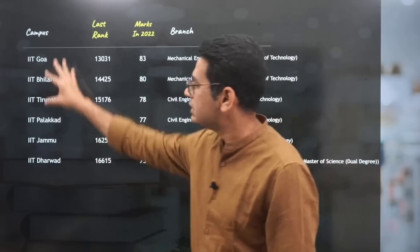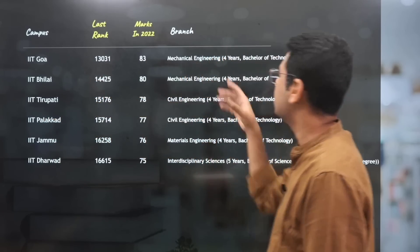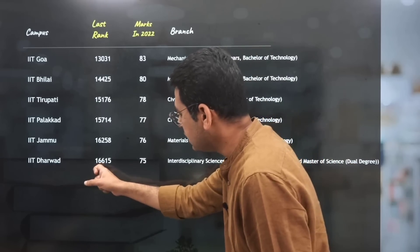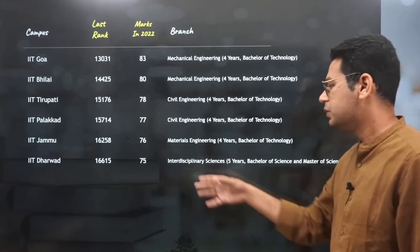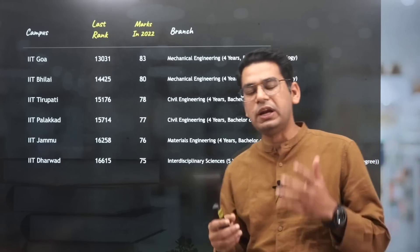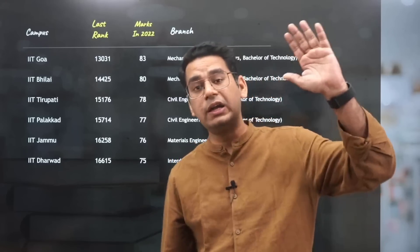For the last generation of IITs — Mechanical Engineering at IIT Goa went up to 13,000. And the last IIT Dhanbad closed at 16,615 at just 75 marks, in Interdisciplinary Sciences, which is a five-year integrated Bachelor of Science and Master of Science course. So now this gives you an idea of what to expect — which campus and which branch to expect if you get a lower rank.